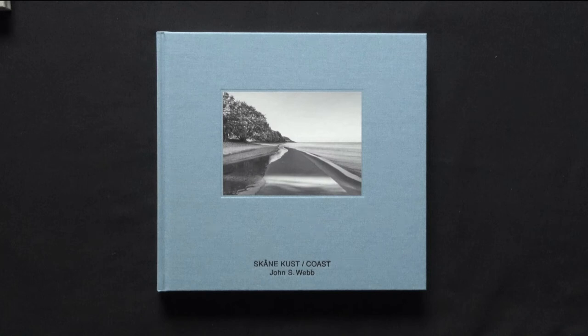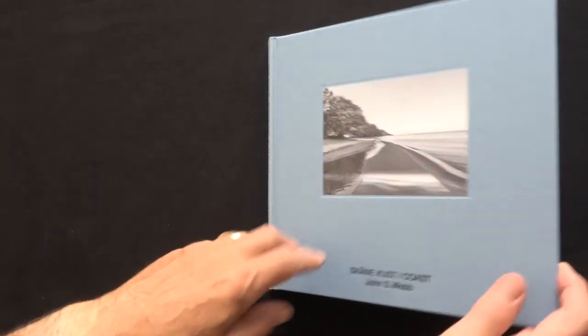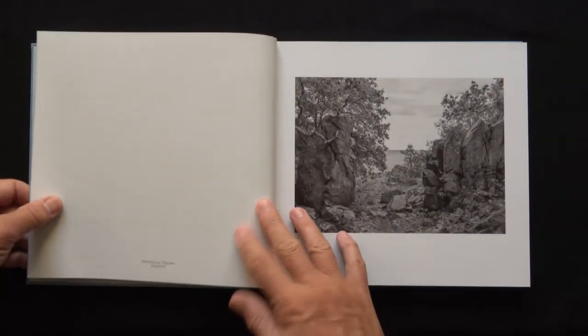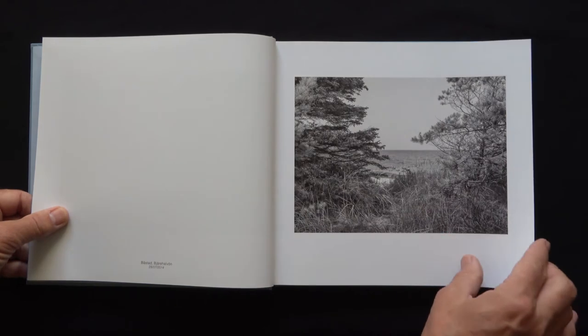Skånekust was published in 2016. I'd been photographing along the coastline in southern Sweden and in Denmark for many years. Previously I'd published a book of panorama images showing parallel latitudes along the Arasund coastline in both Denmark and Sweden.